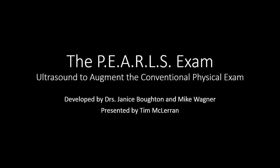Hello, I'm Tim McLaren and I'm going to introduce you to the PEARLS exam. This is an ultrasound exam that was developed by doctors Janice Bottin and Mike Wagner. The views are drawn from several other exams that have been previously well-validated, like the CLU exam and the FAST exam, so some of these views are going to be very familiar to some of you.